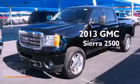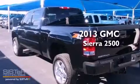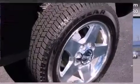This is a brand-new 2013 GMC Sierra 2500. This truck has an automatic transmission, a 6.6-liter V8, and four-wheel drive.